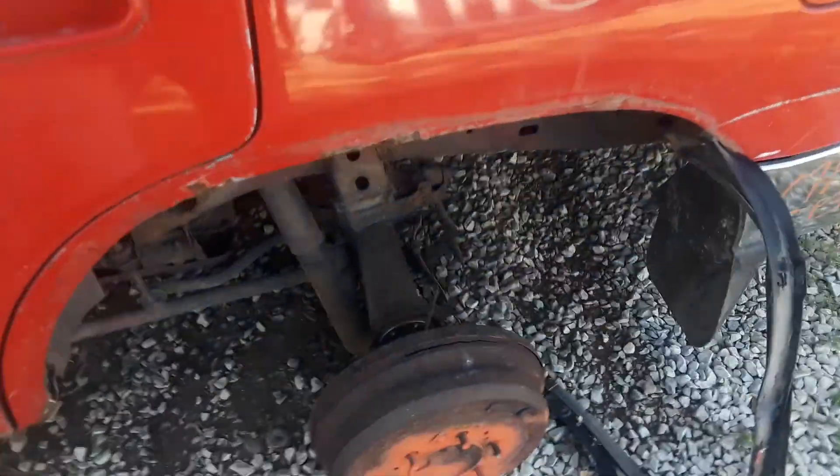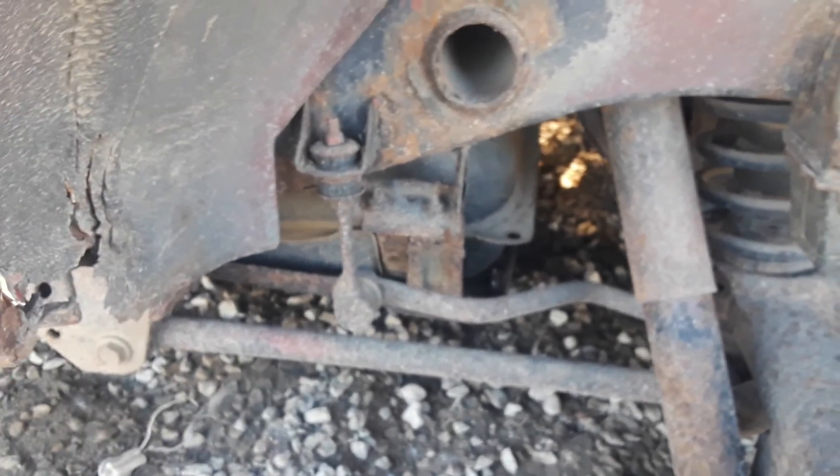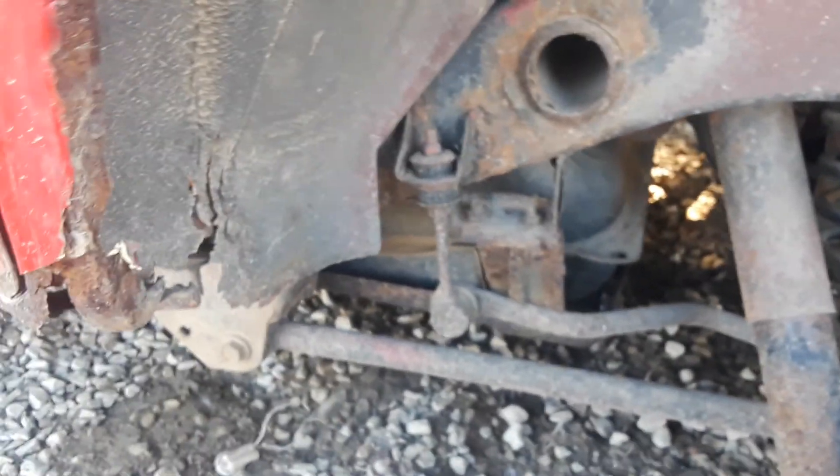But look at the axle on this thing. The frame isn't even that bad — well, back there it gets questionable. You can see the sides of the axle. TRD and all the extra suspension, and sway bars. That's pretty impressive.